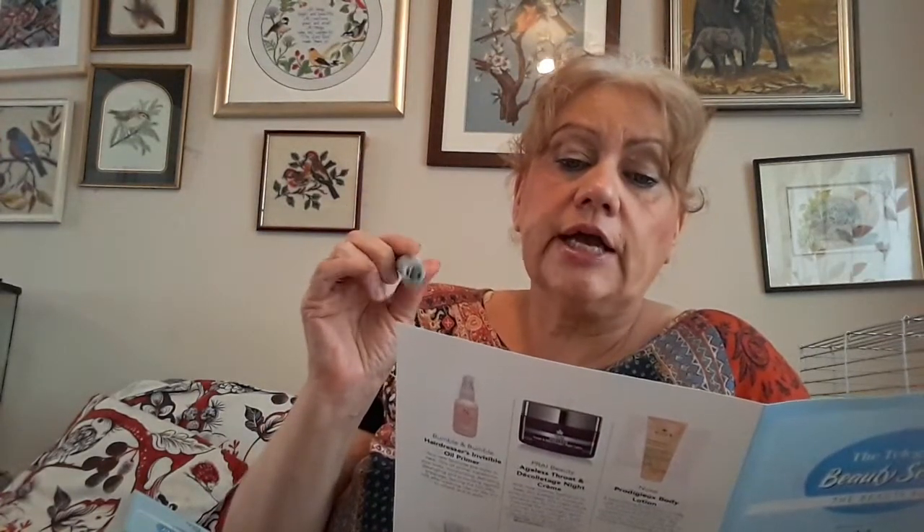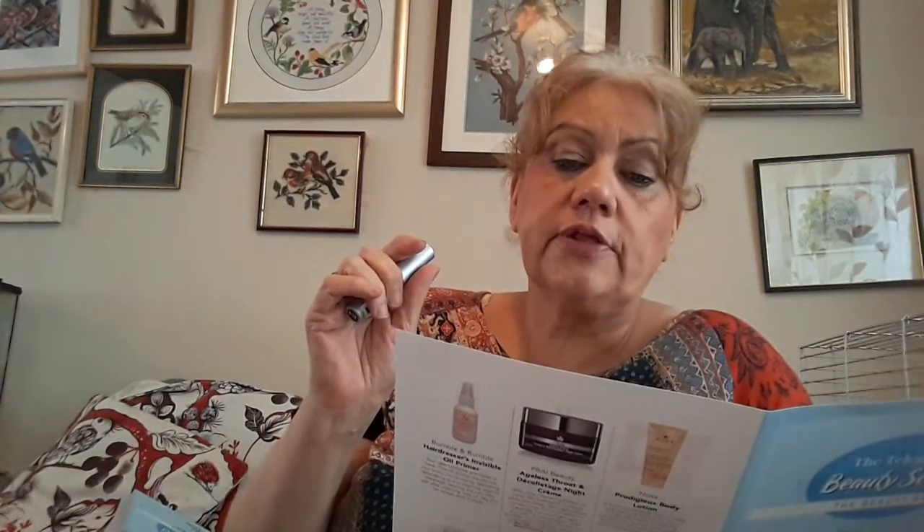The next item is a Bobbi Brown Smoky Eye Mascara. I'm not going to open this because I've got that many mascaras on the go — I'm going to be good. It enhances your smokey eyelid with an intensely pigmented mascara, instantly lengthening, thickening, and fanning out the lashes in seconds. Buildable, long-wearing and non-clumping. Take 15% off at bobbybrowncosmetics.co.uk using Telegraph15 until the 11th of August 2021.